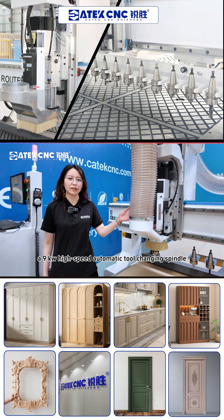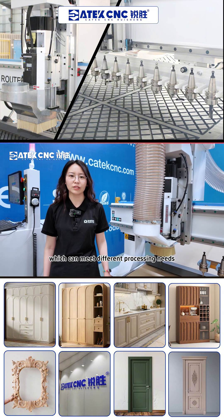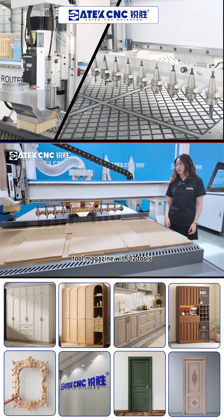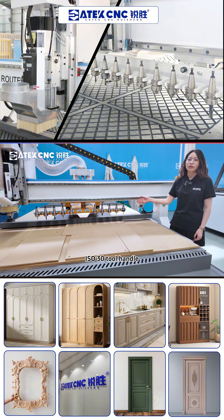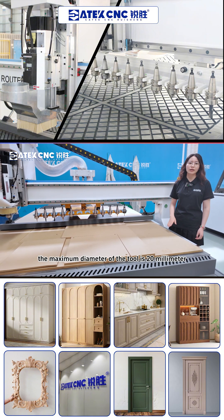For the spindle, we use a 9kW high-speed automatic tool-changing spindle, which can meet different processing needs. It is equipped with a linear tool magazine with 12 tools, ISO32 handle, ER32 tool holders. The maximum diameter of the tool is 20mm.